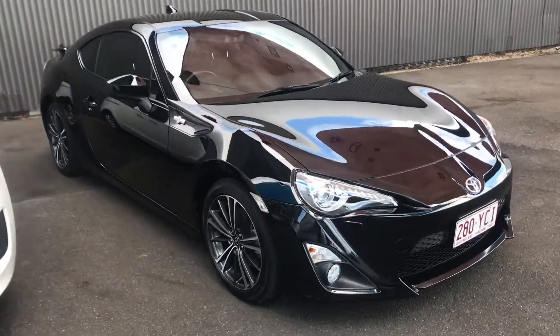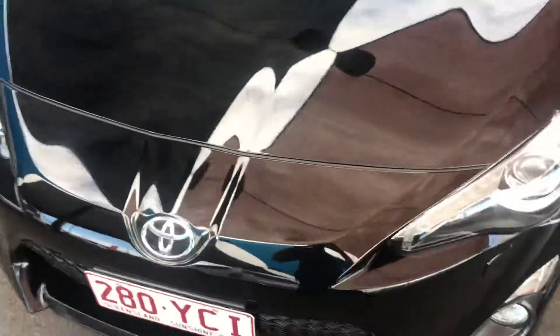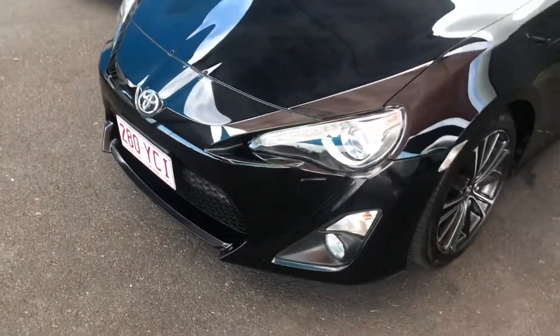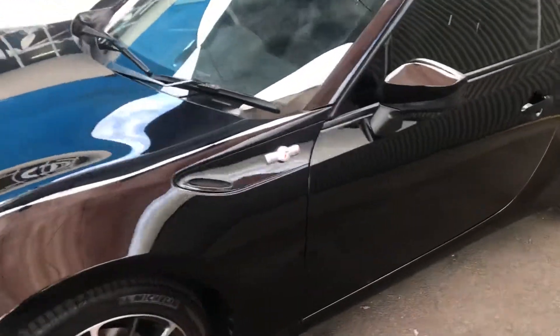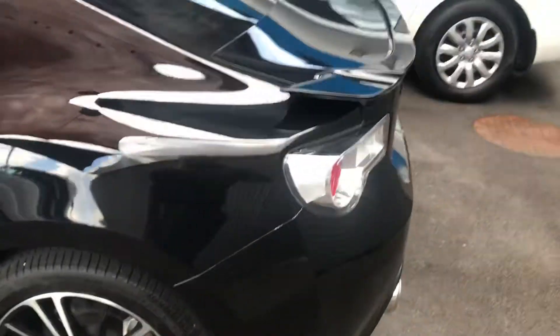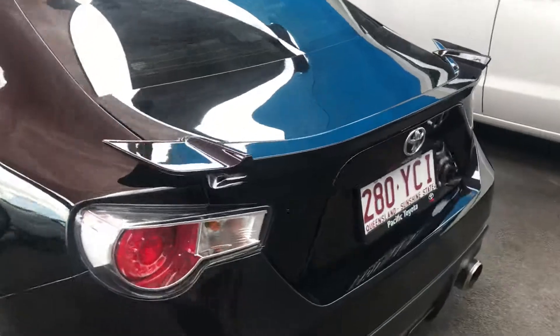Hi Liam, the 86 just arrived from detail so it's just been cleaned. I've just put the plates on it to give you a bit of a look at it since you can't be here right away. It's sat in the guy's garage for the last six months — he just had a baby so hasn't really had a use for it.